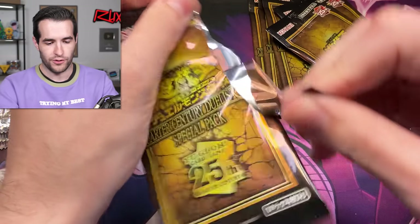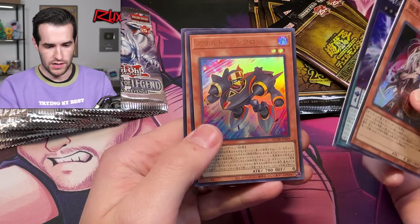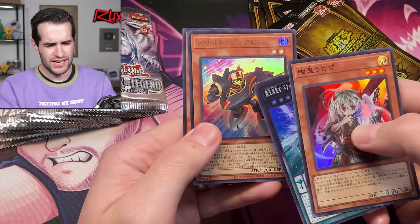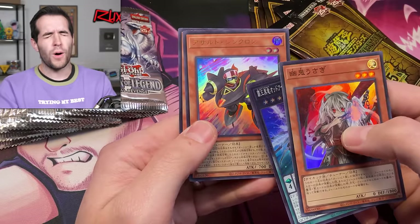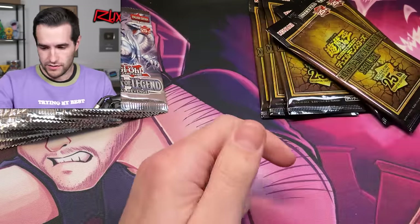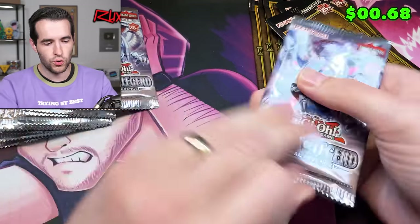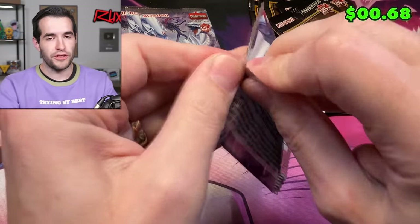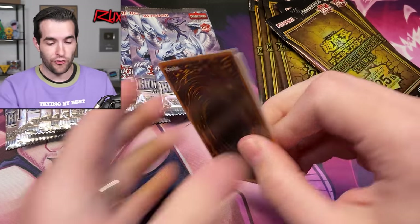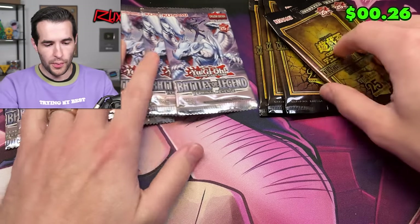Ghost Ogre. We've got the... Synchron — something Synchron, I can't remember — and then Santa Claus. All I can think of is Junk Synchron right now, and that's obviously not the right one. Gigantic Spright, cool stuff. This is only the first battle, by the way. There's another three or four rounds of this, so there will be a lot more opened.